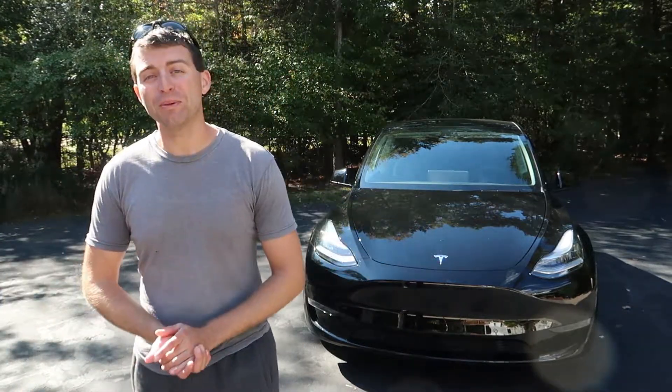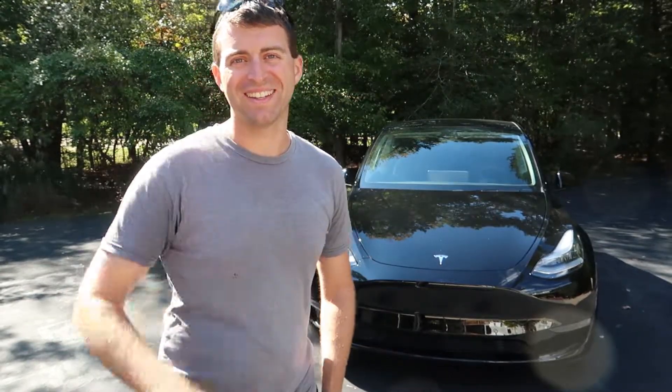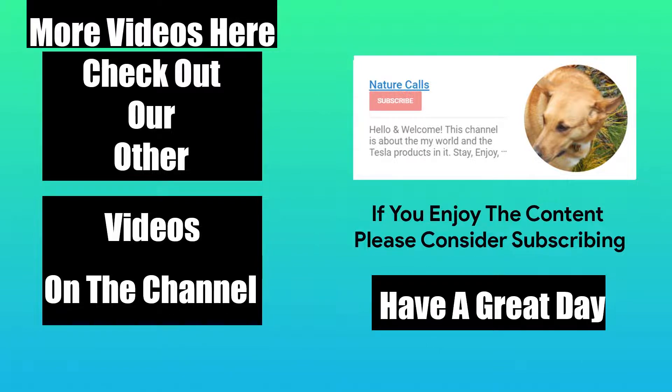Thank you so much for watching. Please like and subscribe, and as always, have an excellent day. We'll see you next time.